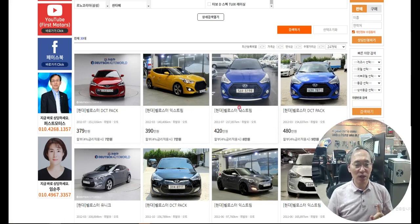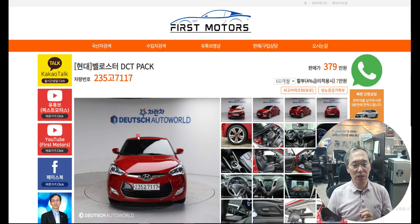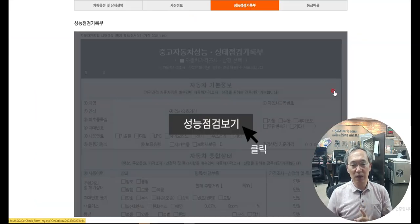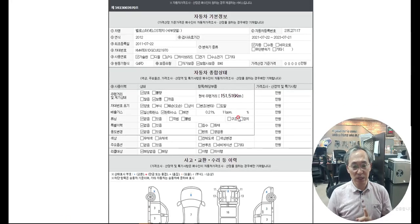So how do you check the cars? First, you see the price, and then you should understand why one is cheaper. Let's click the red color one. The most important thing, rather than only looking at photos, is to go to the 성능점검기록부 — the car performance sheet. When you click it, you can see everything about the car.